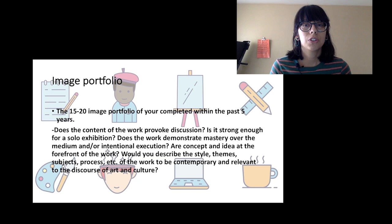Are the concept and idea at the forefront of the work? For us at Blue Star Contemporary, that's really important. We're not solely focused on craft or things that are solely maker-oriented — there always needs to be a strong conceptual side to the work. Would you describe the style, theme, and subject of your work as contemporary and relevant to the discourse of art? Those are the kinds of questions we're asking when reviewing a portfolio.